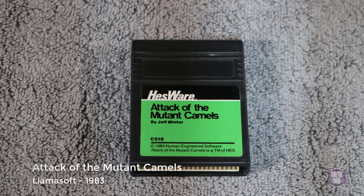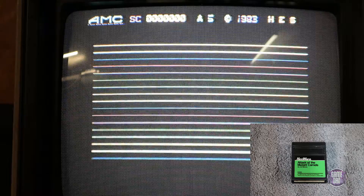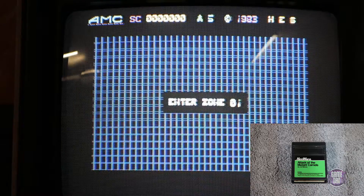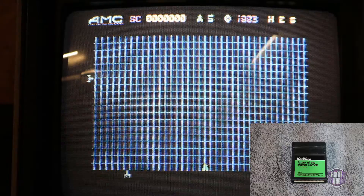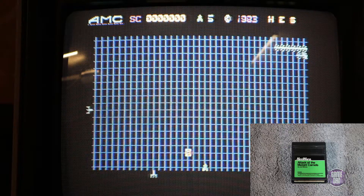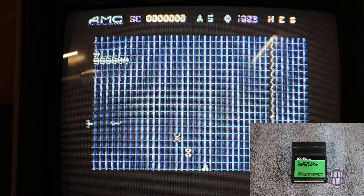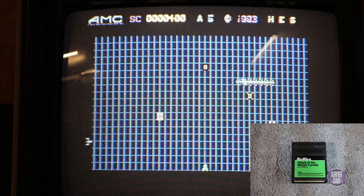First up we have Attack of the Mutant Camels, released by Llamasoft in 1983. This is an interesting game — it was kind of hard to figure out the controls. I don't know if maybe I just didn't have the right controller; I was using a regular joystick. Whenever I would fire it would let me shoot at stuff, but I couldn't really move around. Eventually one of those laser ships going around the sides would take me out, and obviously that's no fun if you always lose.